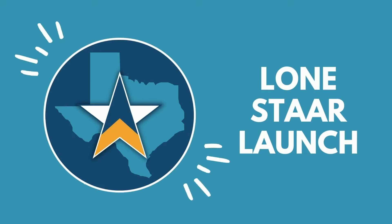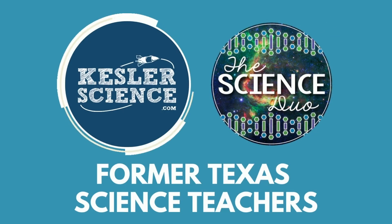Welcome to the Lone Star Launch. The end of the year is quickly approaching, and that means so is that dreaded STAAR science test. As former science teachers in Texas, we know exactly how you're feeling.